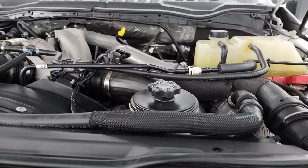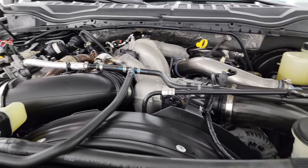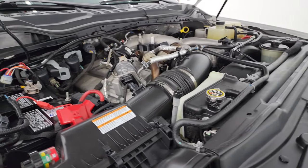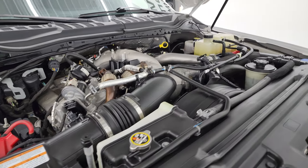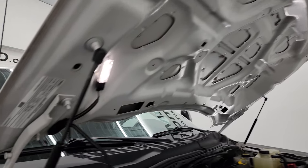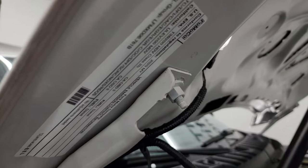Under the hood we have the 6.7 liter Power Stroke diesel engine. The engine bay is very clean — runs very smooth. Once again, this truck has been fully safety inspected by our service shop, has a fresh oil and filter change, all the fluids have been checked and topped off, and it is 100% ready to go. There is the emissions sticker for you.